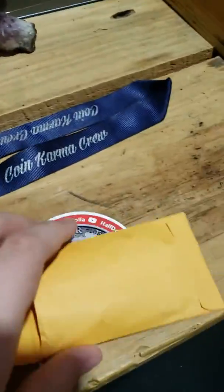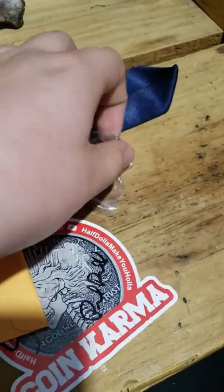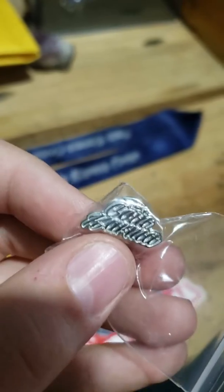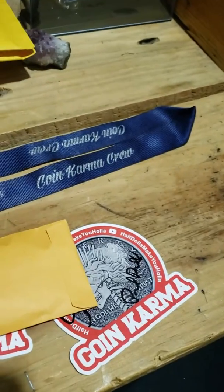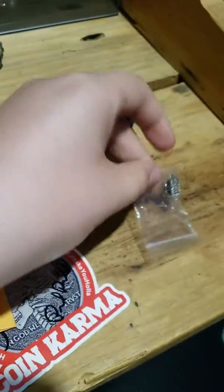I love this lanyard, it's really cool. In the envelope we also have a Coin Karma pin, and this is really cool. I really appreciate it, guys.